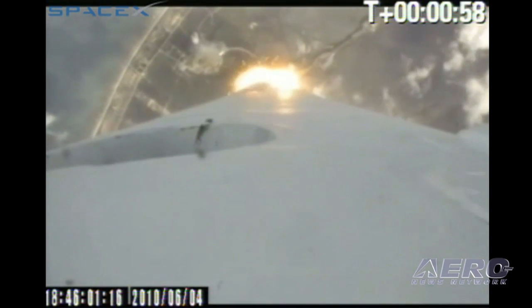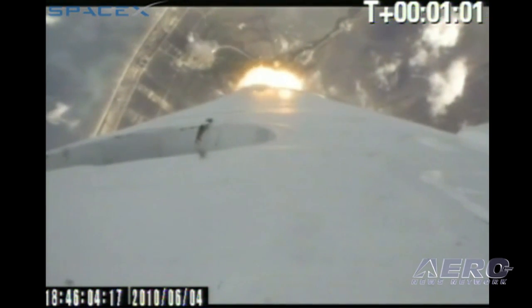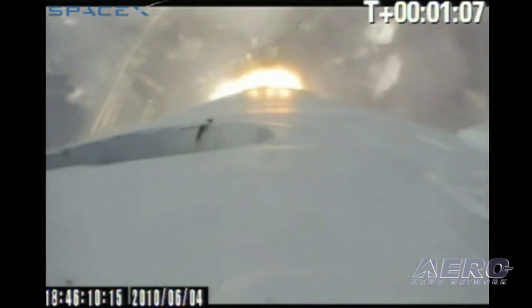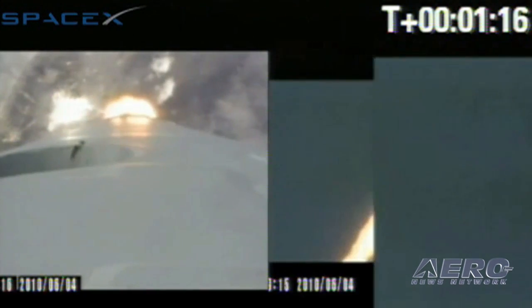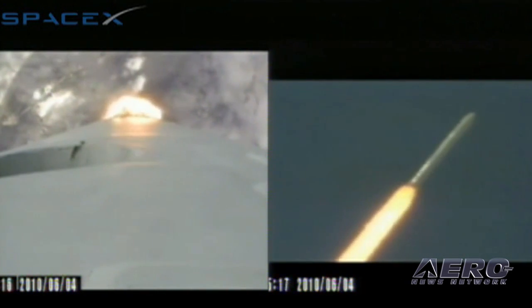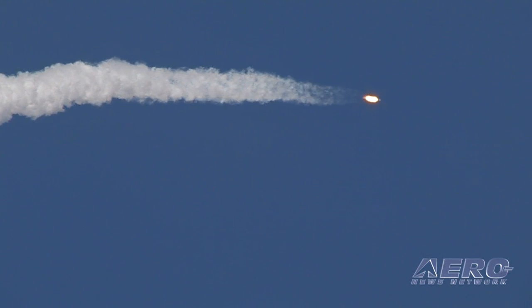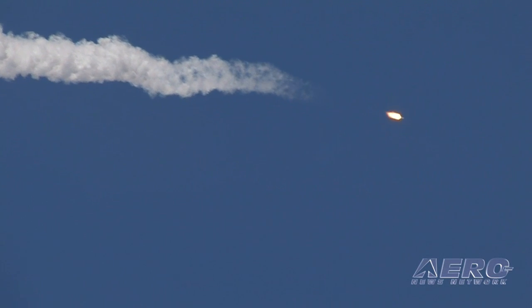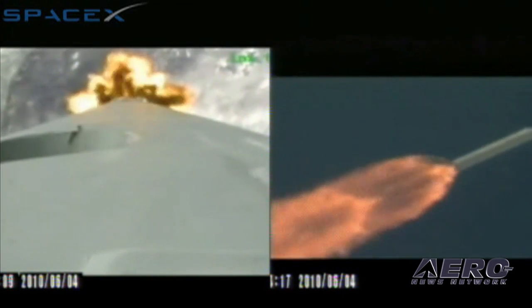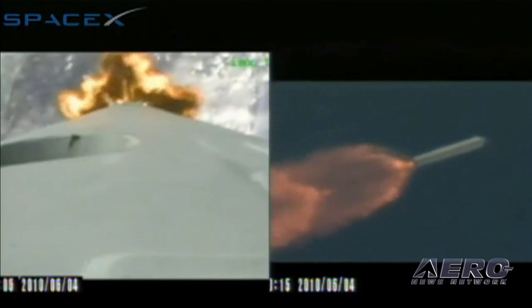As Falcon 9 ascends into the atmosphere, we're getting a little bit of audio trouble from the launch site. The vehicle is quickly approaching its max-Q, where its increasing speed and the atmospheric density create the maximum resistance to the vehicle's flight. After max-Q, the forces acting on the vehicle will decrease dramatically and the vehicle will continue to gain speed substantially. As the atmosphere thins, the exhaust plume will begin to expand greatly and take on a darker color as the lack of oxygen prevents afterburning of the plume.